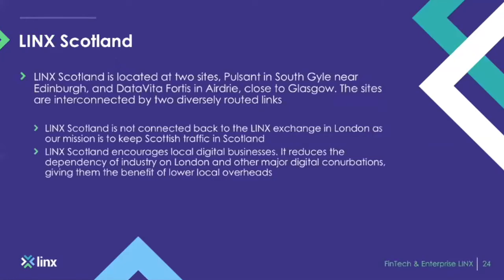LINX Scotland: after two successful consultation meetings and plans to build an internet exchange in Scotland, we were given the go-ahead by LINX in agreement with the Scottish Government in 2013 at the Pulsant South Gyle data centre. A second site was launched at the DataVita data centre near Glasgow. It is not connected back to any other LINX peering LAN — it is a standalone exchange, meaning traffic does not trombone back into London or Manchester from Scotland, creating a better user experience for people within the area.